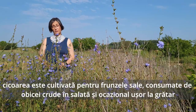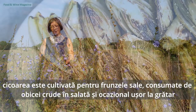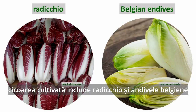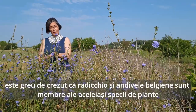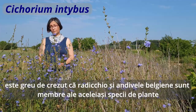Chicory is also cultivated for its leaves and usually eaten raw in salads, but occasionally partially grilled. Cultivated chicory varieties include, but are not limited to, radicchio and Belgian endives. It's hard to believe that radicchio and Belgian endives are actually members of the same species, Cichorium intybus.